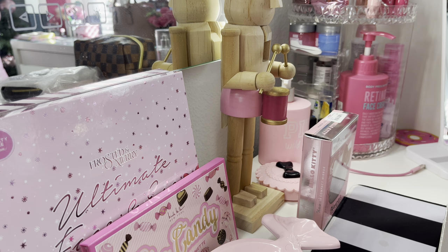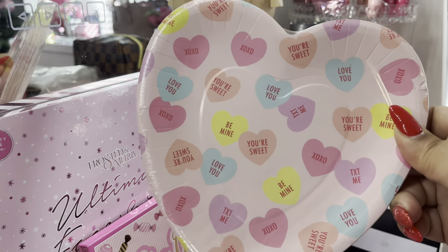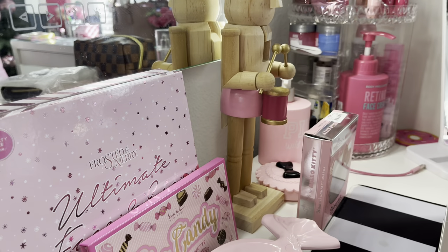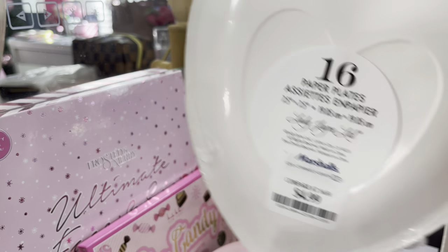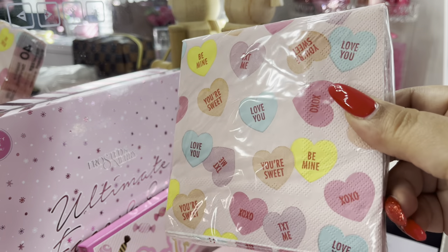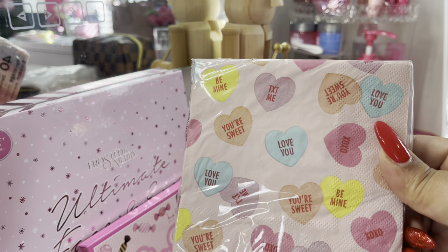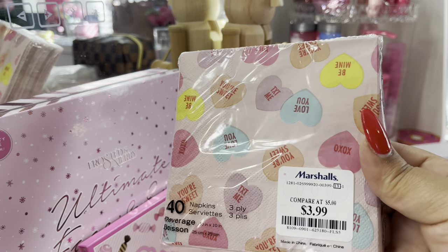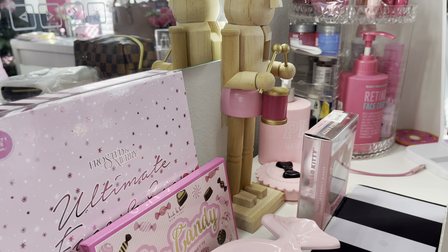I picked up some things from Marshall's. First, I got this really cute set of Valentine's plates with cute sweethearts on them. I thought the heart shape was so cute and it was $4.99. I also picked up the matching napkins for $3.99. You guys know I already hauled the mug and the disposable coffee cups last week, so I know this is going to be my Valentine's theme.